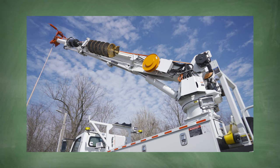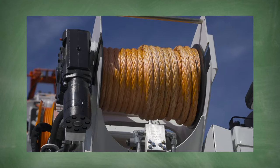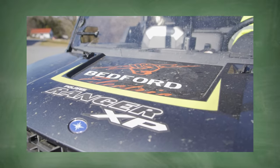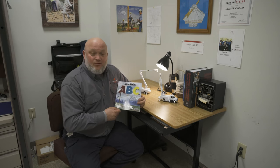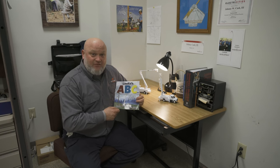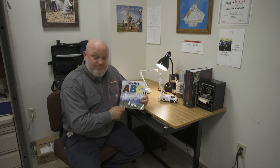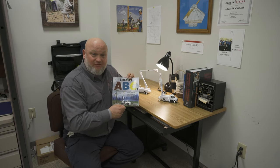It looks pretty cool, don't you think? Let's see what Johnny has to say about it. Hi boys and girls, I want to share one of my favorite books with you — Line Kids ABCs. I want to show you a few of my favorites.